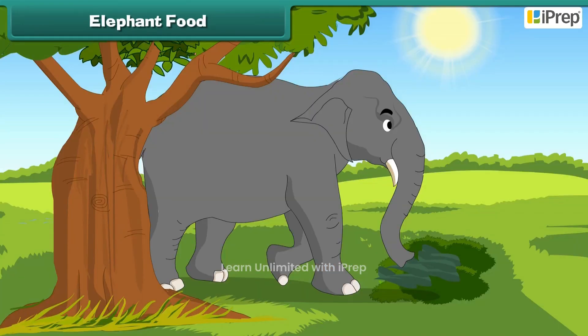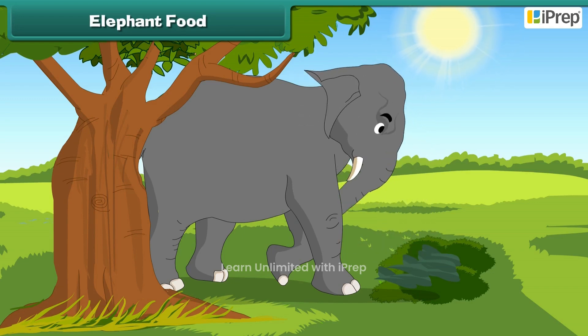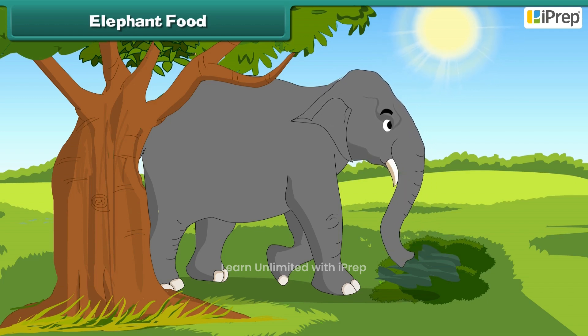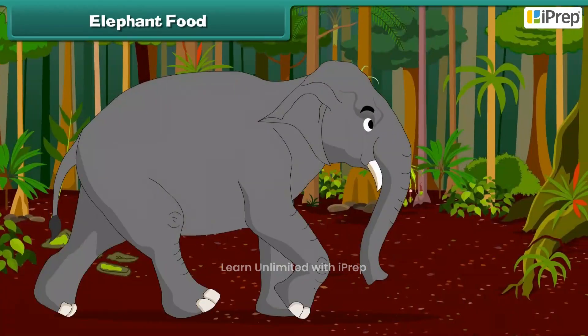Elephants eat plants and leaves. They eat large amounts of leaves, grass, and tree bark as they are such big animals. They also like to eat bananas. They are very heavy.